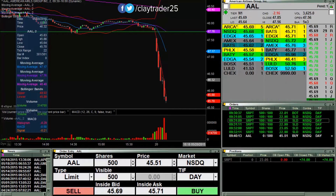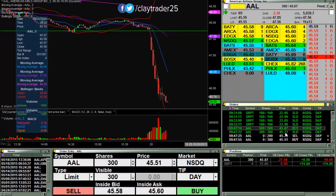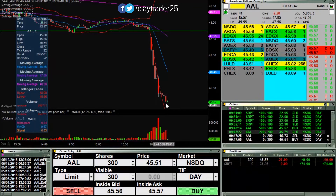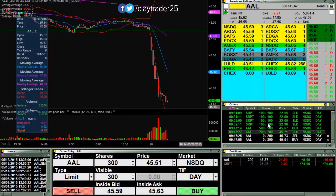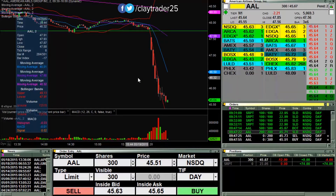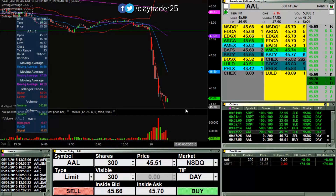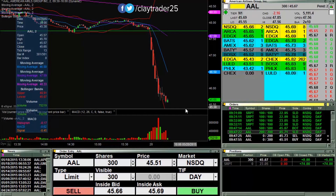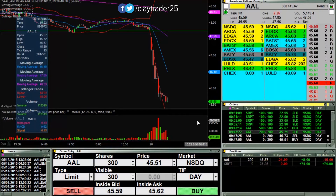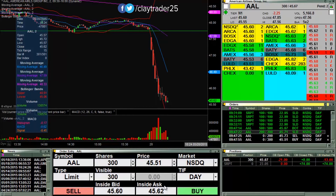I'm in a trade right now. Picked up 500 at 45.67, scaled out 200 at 45.71, and I'm now looking to build upon that. Just a real modest position right now, nothing huge. A lot of downwards pressure — it's looking like it's trying to bottom out here. 45.70 is now clearly that area of resistance, so we'll see if it can push up through there.